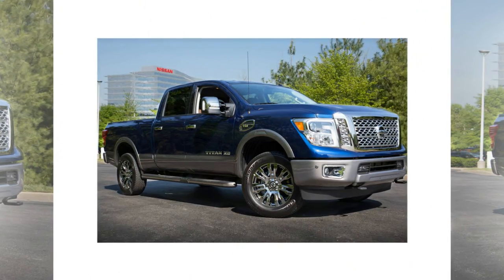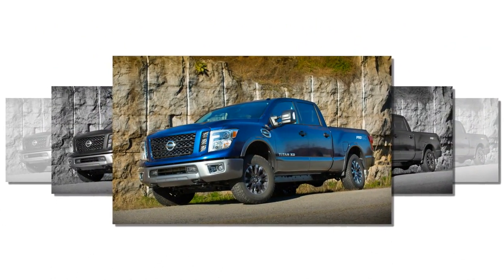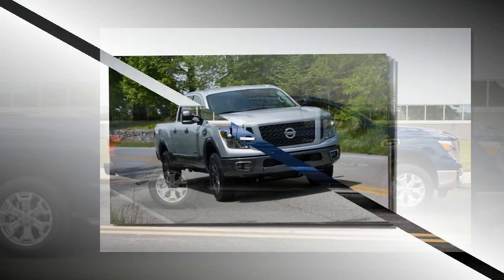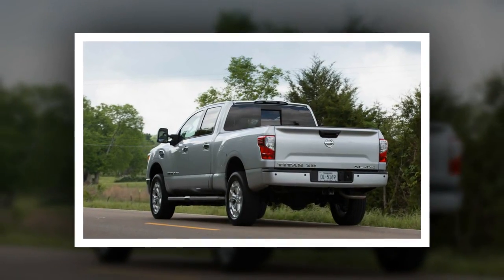Special mention goes to Nissan's excellent zero-gravity seats. Supportive without being overly firm, they helped us emerge fresh after a pair of back-to-back four-hour driving stints.